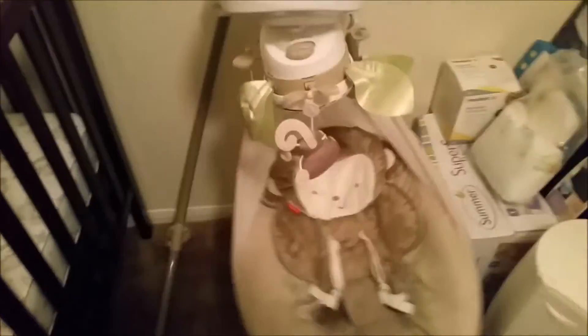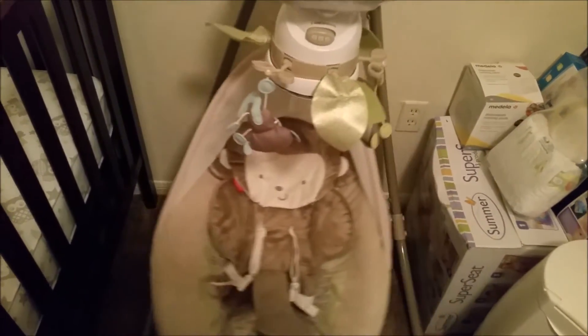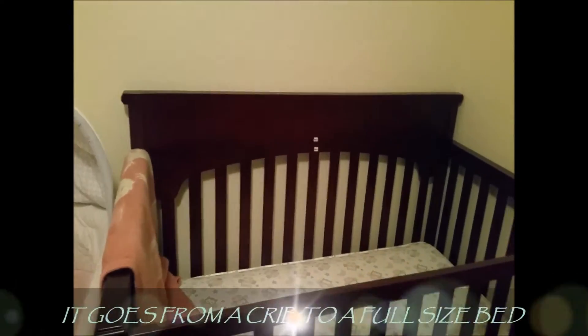Now I'm showing you the mobile going around. It also has three different seat positions — it tells you to keep it on number one while the baby's a newborn, and that's all the way reclined back. I also cut the speed down a little bit and I'm showing you the nature sounds that it plays as well. I thought this would be really cool for baby.